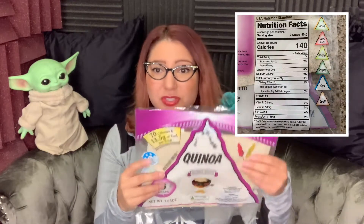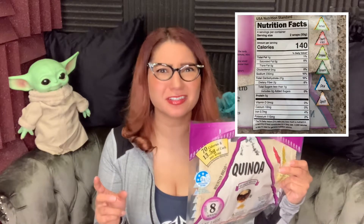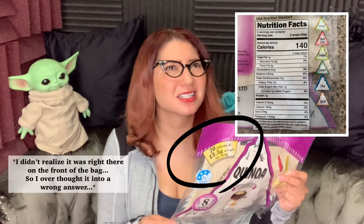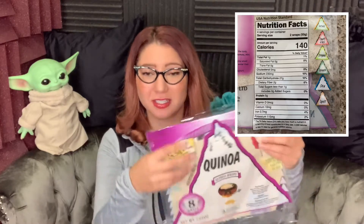The next option — it is kind of high in carbs. We have the quinoa wraps. Two of these tortillas is 27 carbs, so each one has about 14 total carbs, two of those are fiber, so 12 net carbs for one of these large sized tortillas. But they are pretty thin — like on the paper-thin side. And they're 70 calories per large tortilla, which for a normal large tortilla I think is at least 90, so you're still saving some calories.